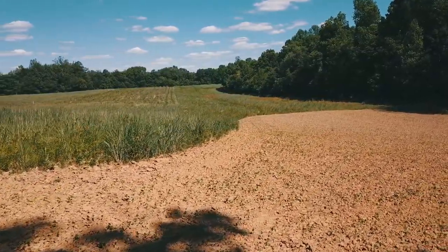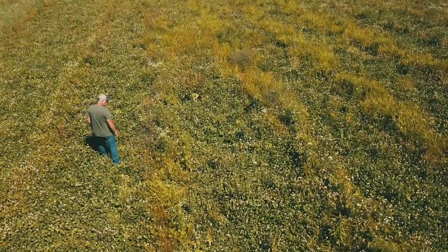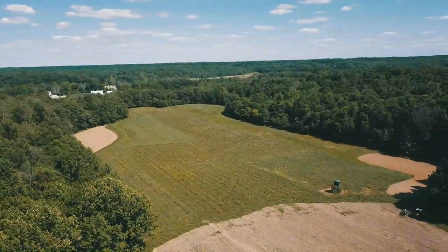Here we are in the middle of June and this thing was started a year ago in March when we first planted those hardwood trees. So these are real wildlife management results that we are going to show you today.